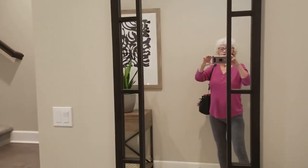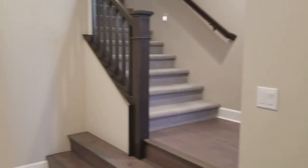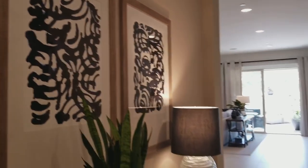Okay, y'all. One more. I'm just going to have to show you this. Look at that huge mirror. Don't look at the person in it. This is the entryway of residence number two.